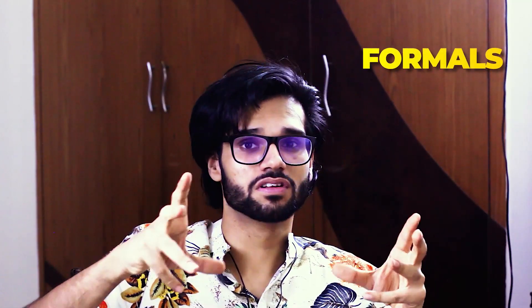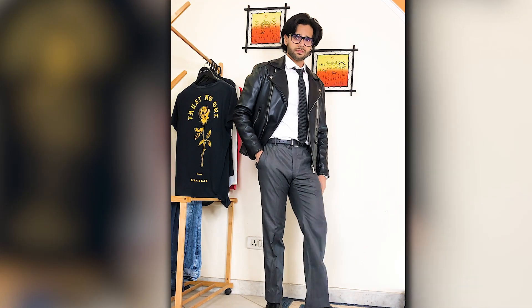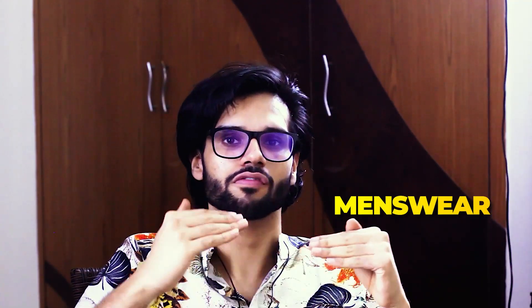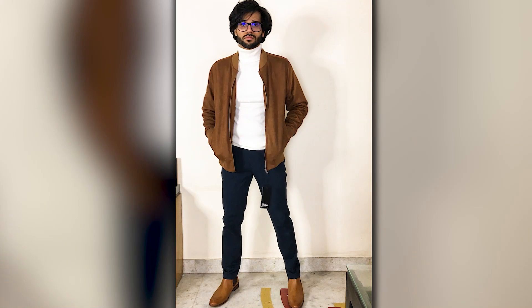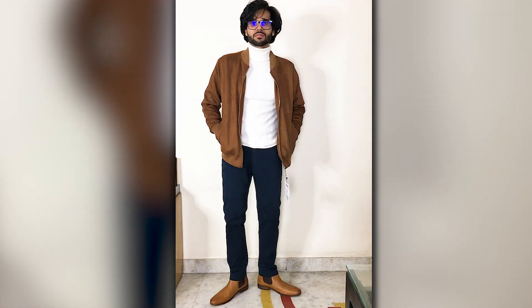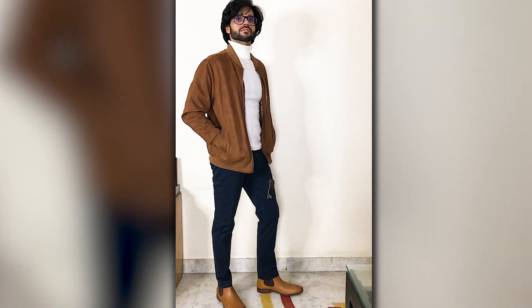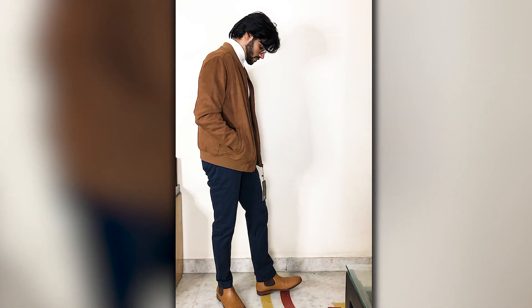The next style is formals. Now, bomber jacket and formals are not really related, but if you want to style it that way — maybe you have a leather bomber jacket — you can style it like I showed in the previous episode. For a more mature menswear look that works for offices or dates, suede is your best bet. Wear a white turtleneck or a grey sweater, navy chinos, and Chelsea boots.